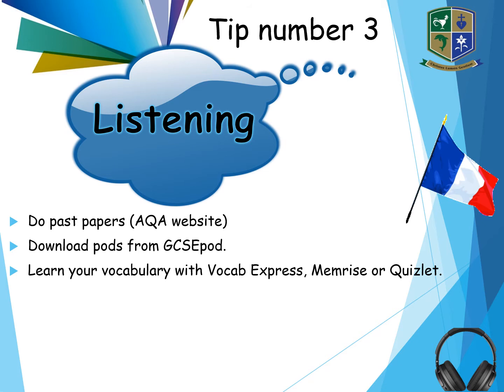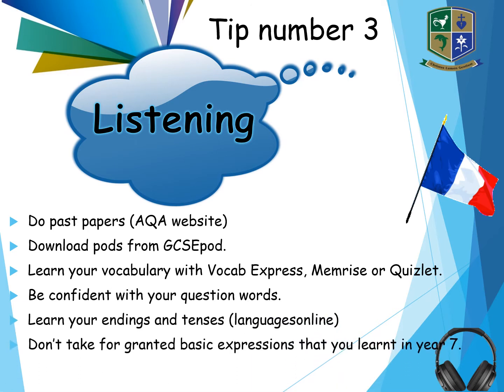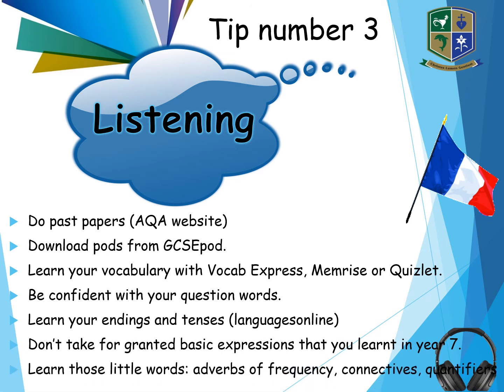The same means: VocabExpress, Memrise or Quizlet. You need to be confident with those question words, you need to know your endings and tenses. It's those basic expressions from Key Stage 3 — make sure you know what they are — and those little words again.